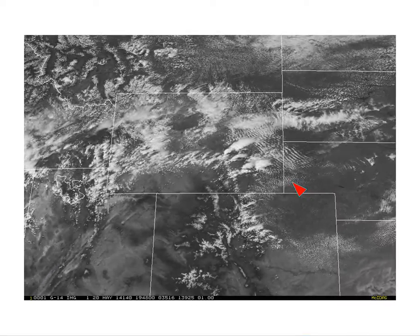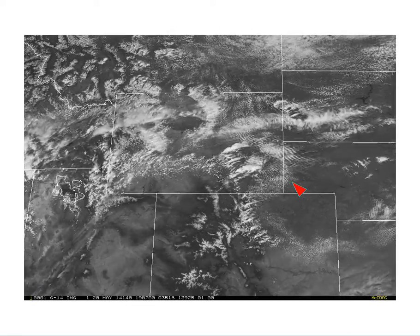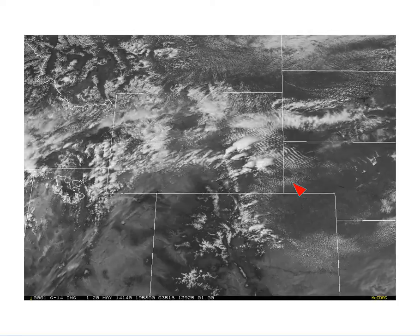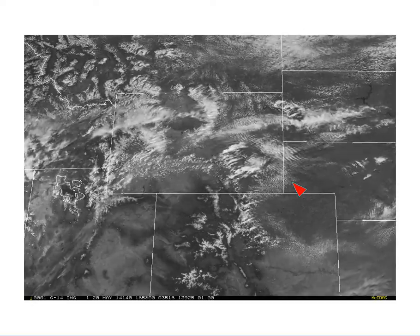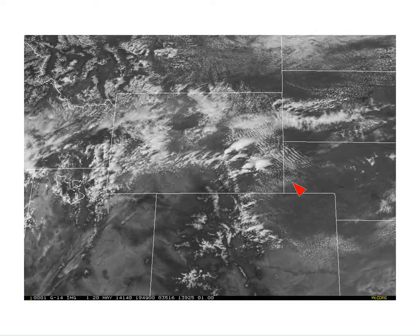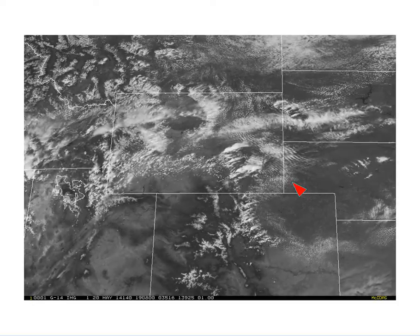On May 20, 2014, GOES-14 was put into super rapid scan operations for GOES-R, or SRSOR scanning mode. What that is is one-minute imagery available over extended periods that will allow us to see what we'll have available with GOES-R on a pretty routine basis for severe weather events where one-minute imagery can be called for.